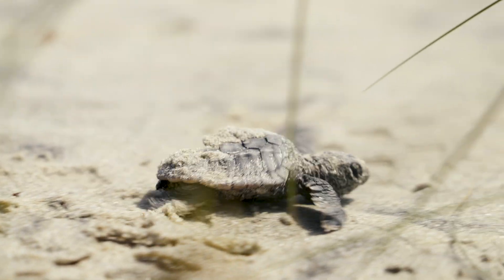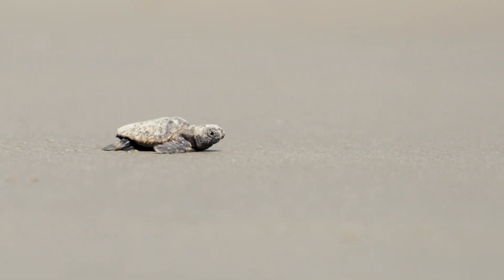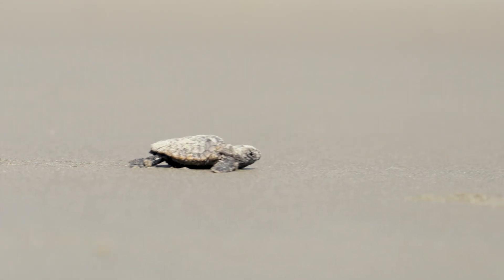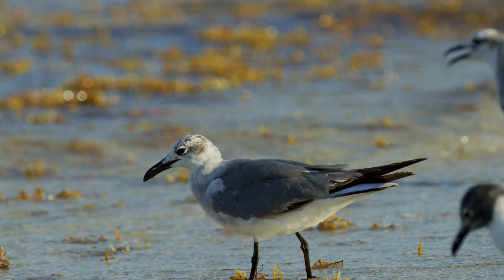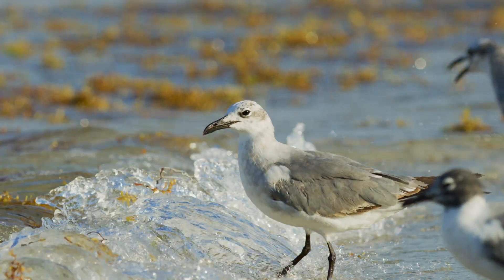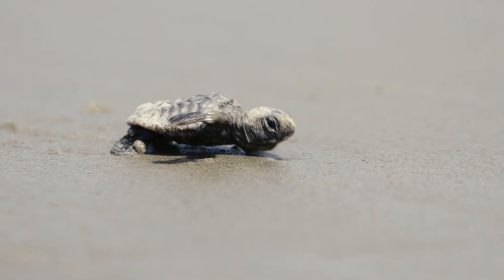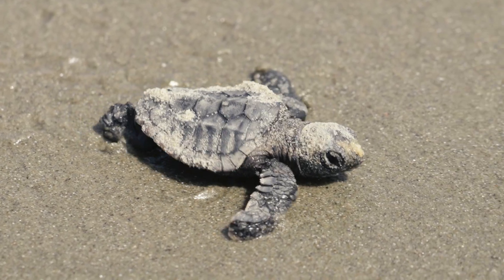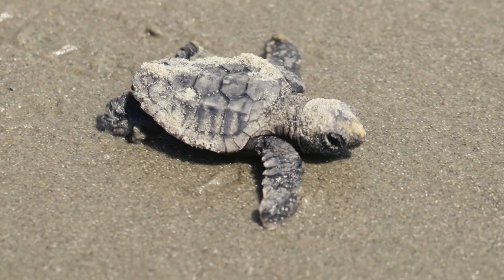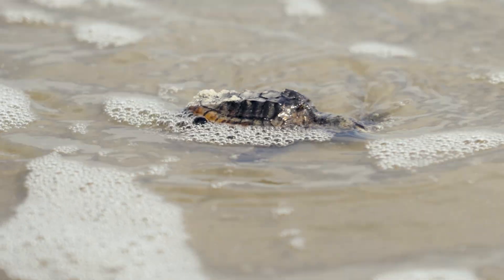At last, the nest erupts as dozens of tiny turtles emerge together and instinctively race toward the surf. On the beach, they face predators like ghost crabs and laughing gulls, but these dangers are only the beginning. Once in the water, each hatchling will have to swim nearly 50 miles — a journey that can take up to three days before reaching the Gulf Stream, where they'll have food and shelter.